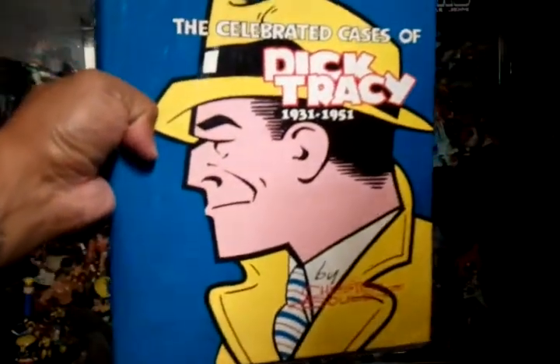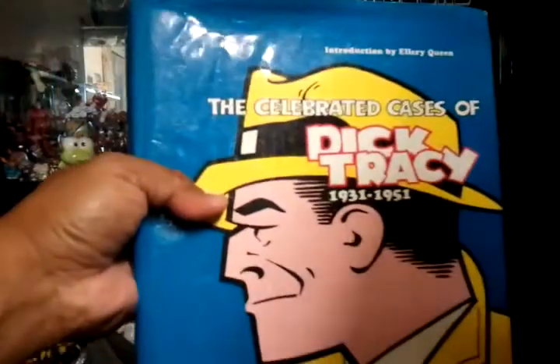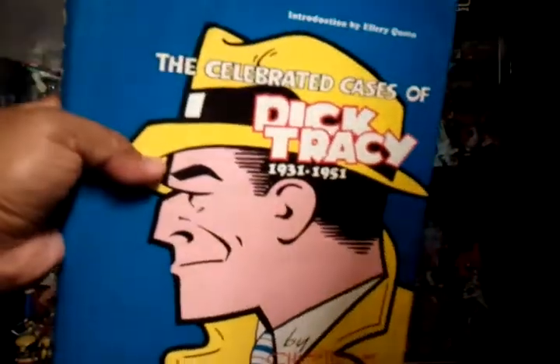Got that for Ivan Ruiz — found this Dick Tracy book for you. The spine is coming apart but you can glue it. It's a cool collection of Dick Tracy, so got that for you.